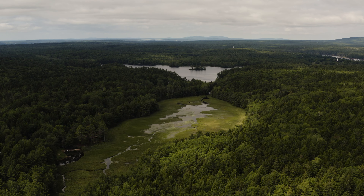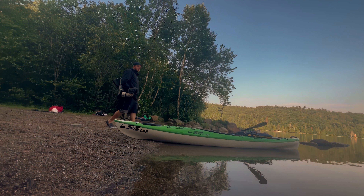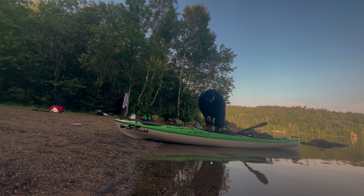Every summer I head up to Maine for a couple of weeks to film the loons. And while I've used a lot of different setups over the years for audio, I find myself keep coming back to the Rode VideoMic Pro, so I decided to make this video and talk about what I like about it.